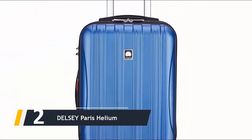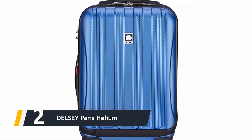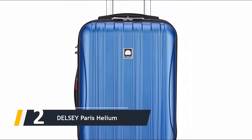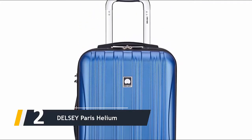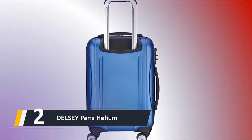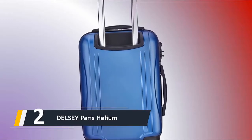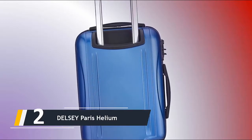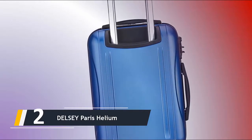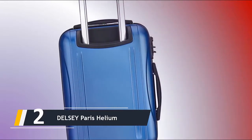Coming in at number two, we have the Delsey Paris Helium Hardside travel bag. The outside pockets make it really pleasing — they give you the business capabilities of a soft-shell travel bag yet with all the durability and toughness of a hard shell. The Delsey Helium Arrow is a carry-on travel suitcase with two packing areas as well as an outside laptop compartment. It can fit any device up to 15.6 inches.